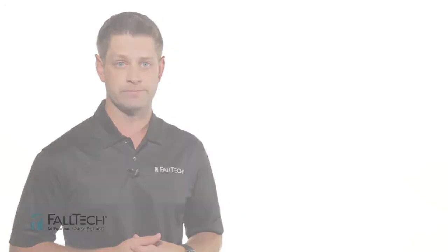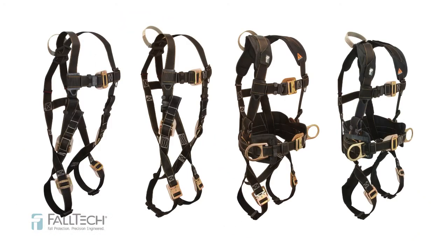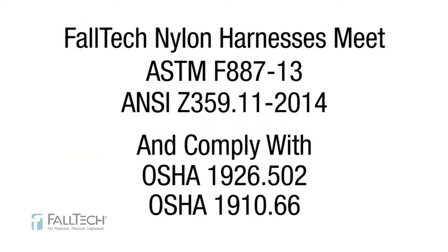Additionally, our more economical high-strength nylon harnesses provide the same ArcFlash and fall hazard protection. Also available in standard, non-belted, construction-belted, and crossover configurations with either insulated overmold or leather-insulated D-rings and adjusters, including quick-connect and mating buckle. As with the Nomex Kevlar webbing, nylon construction harnesses also meet ASTM F887-13 and ANSI Z359.11-2014 standards and comply with OSHA 1926.502 and 1910.66 regulations.